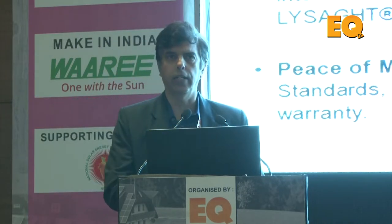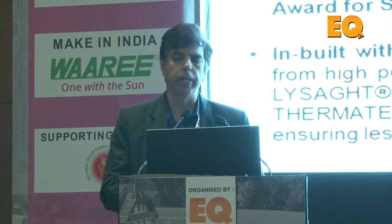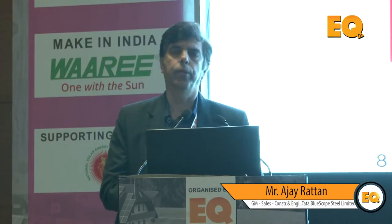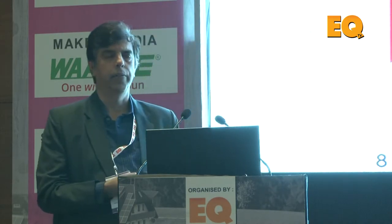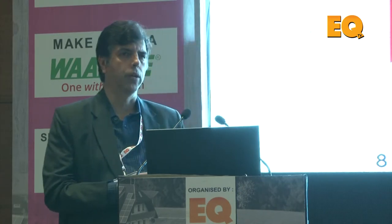Lysaght is a steel brand — in 1857, Mr. John Lysaght started operations in England and expanded to Australia. Later, Broken Hill Properties took it over, and that's how it became part of Blue Scope Steel Australia. When we entered the solar industry a couple of years back, ground-mounted structures were majorly made out of HR steel, hot-dip galvanized.